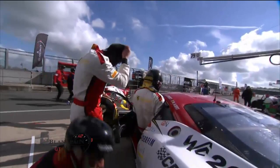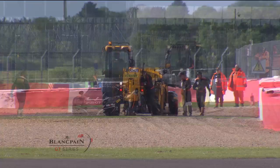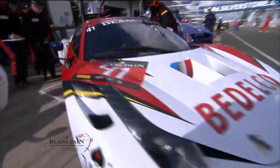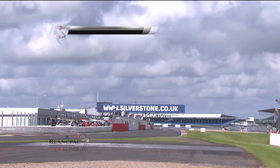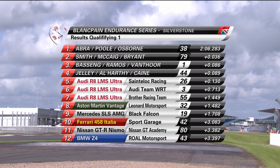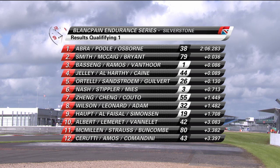Down in the pit lane, driver changes take place to get the nominated Q2 driver aboard. Looking at Sport Garage with the driver change in the Ferrari — Michelle Alba has done her stint, Stefan Lemray gets in. The McLaren had to be towed to safety mechanically, so that car probably will not be able to continue in this or any other session. Q1 results: Mark Poulter fastest — 2:06.283 — ahead of Andrew Smith, Mark Basseng third, then Steven Jelly fourth, Stefan Ortelli fifth, James Nash sixth.